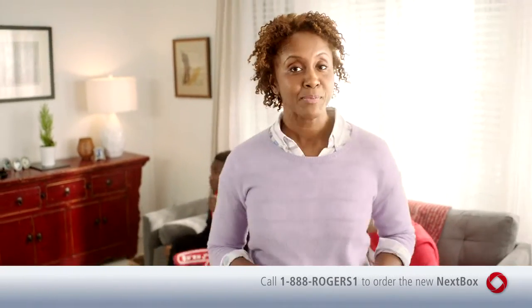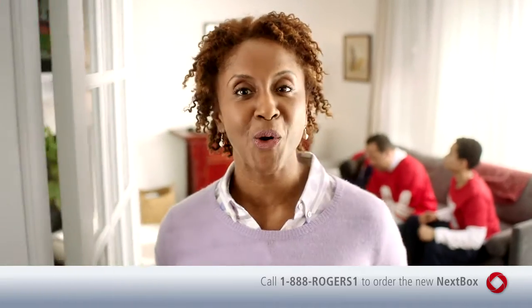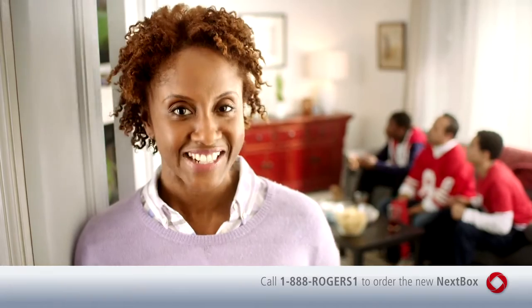With the new Nexbox and the Rogers AnyPlace TV Home Edition app, I can use my smartphone or tablet to set a PVR recording from anywhere. Plus, I can also use them to search through the guide to see what's on up to seven days in advance.